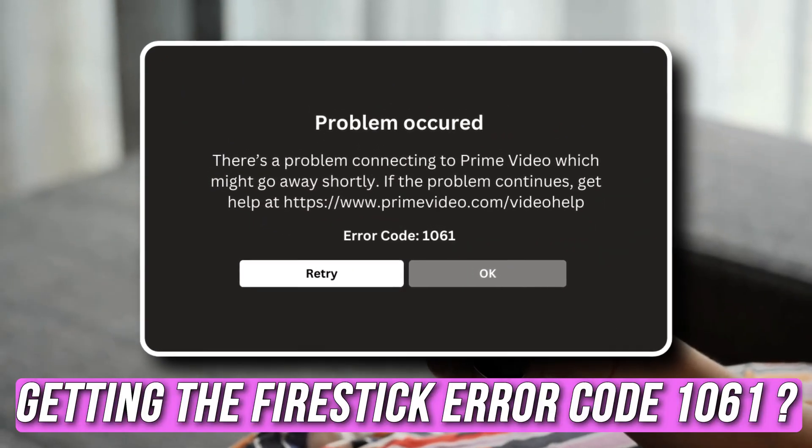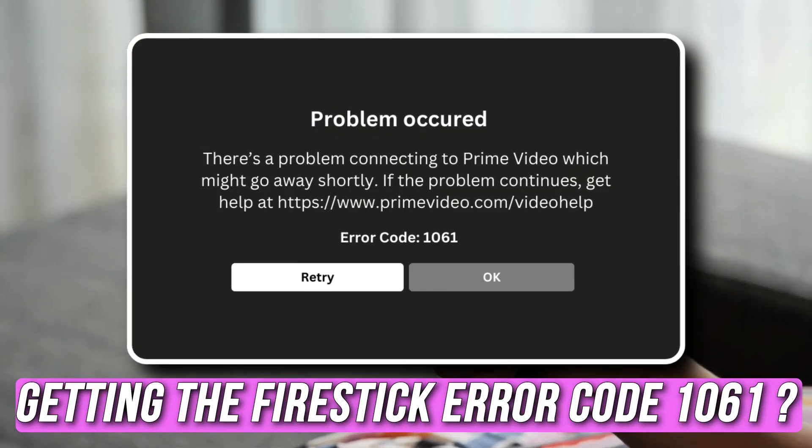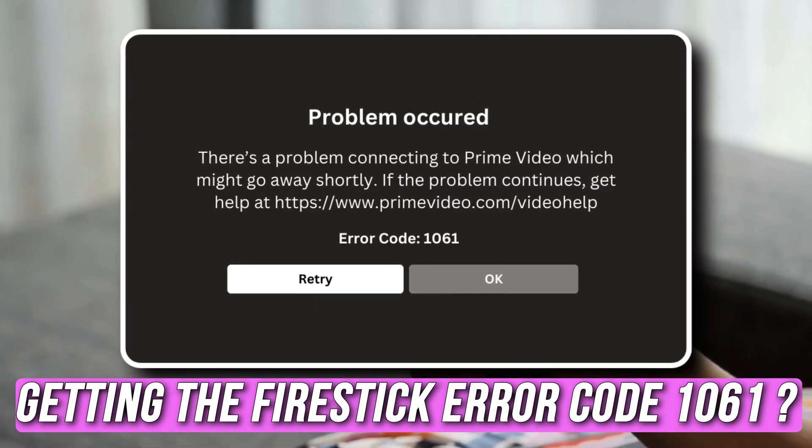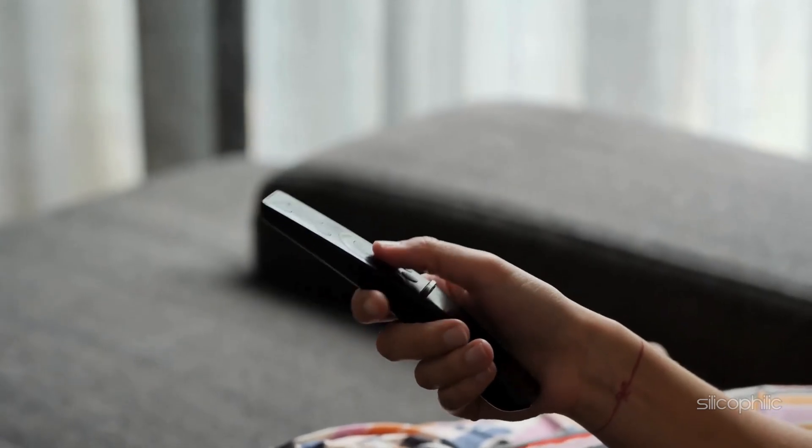If you are getting Fire Stick Error Code 1061, you are at the right place. We have got some easy ways that you can use to fix this issue. Welcome back to Silicophilic, your go-to source for tech tips and fixes.